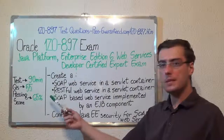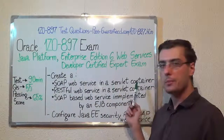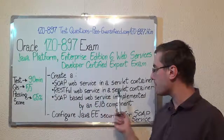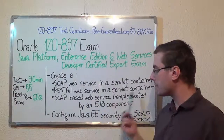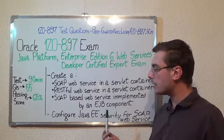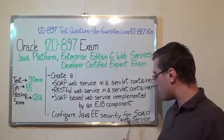Now some of the exam topics. The first one: create a SOAP web service in a servlet container. Second, create a RESTful web service in a servlet container. Then create a SOAP-based web service implemented by an EJB component. And last, configure Java EE Security for a SOAP web service.